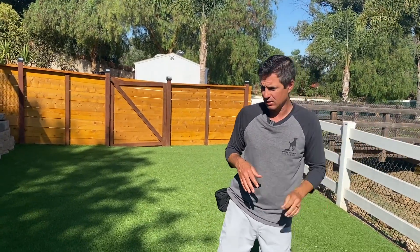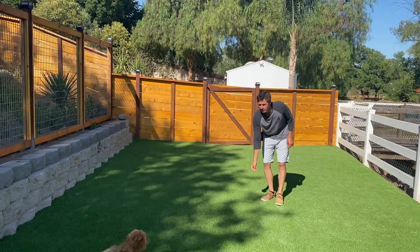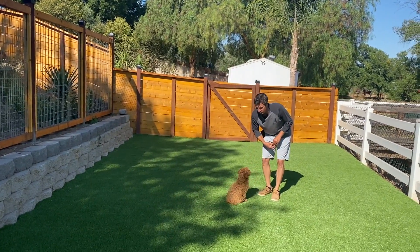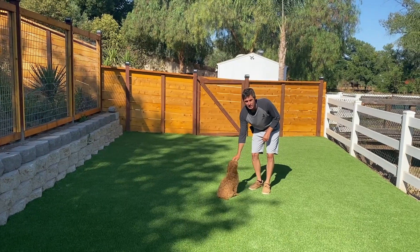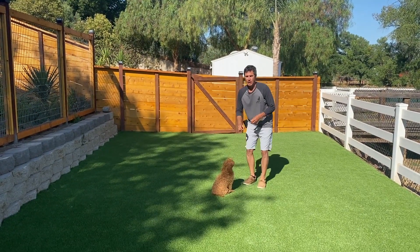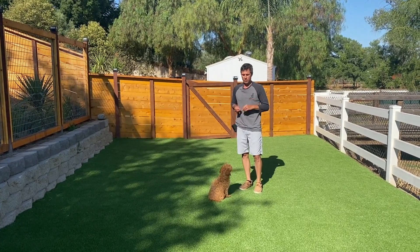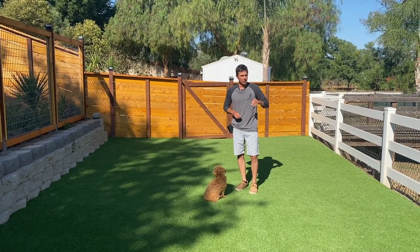He's sitting after the come, which is really great. So: come, touches my hand, then we're going to do sit-stay. Pickles, come! Yes. And we're going to treat. Now let's work on stay. I like to give a little distraction with the feet — I want to do a four-second stay.